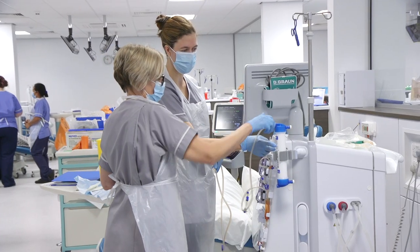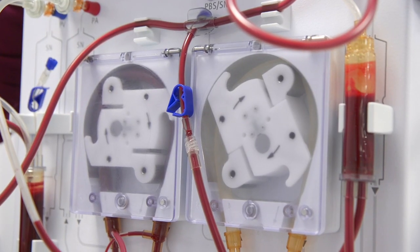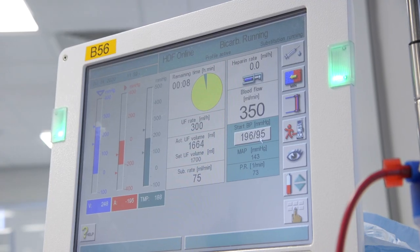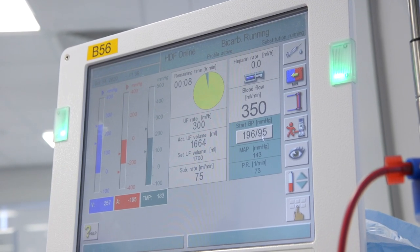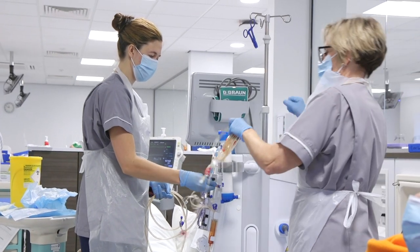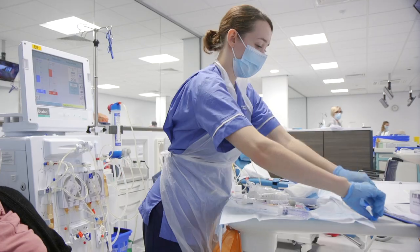When it comes to designing new dialysis units, we recognise that dialysis patients having to come for their treatment several times a week can be for many years, and the dialysis unit becomes a real home from home. For that reason, we try to make sure the experience of the patient can be as pleasant, comfortable, and as easy as possible.